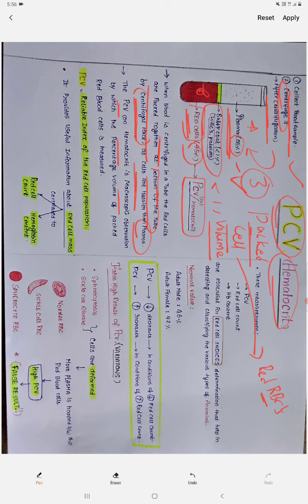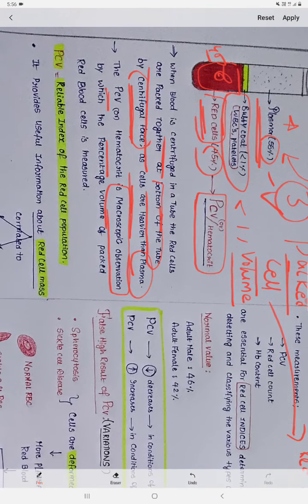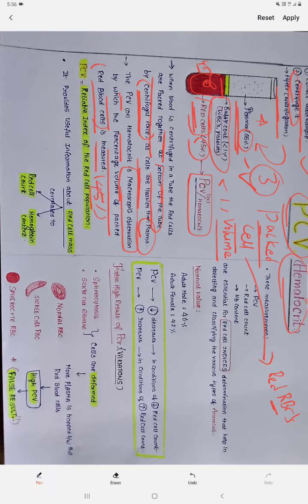PCV, otherwise called hematocrit, is a macroscopic observation. We can see with our naked eyes what percentage is occupied by the PCV — it occupies almost 45% of the red cells. It is a macroscopic observation by which the percentage volume of the packed red cells is measured. We measure it here and declare it as 45%, and this is a normal PCV. It is also a reliable index of the red cell population.